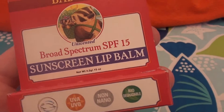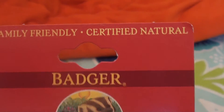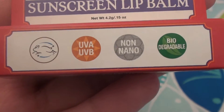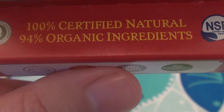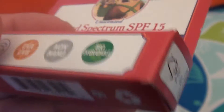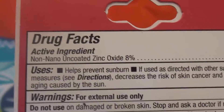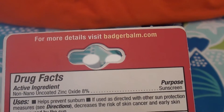This is the brand Badger — the unscented broad spectrum SPF 15 sunscreen lip balm. It says 'family friendly, certified natural.' There's the Leaping Bunny — it's cruelty-free, not tested on animals. It protects against UVA and UVB rays from the sun. It's non-nano, so there are no nanoparticles within the sunblock, and it says it's biodegradable. It's 100% certified natural with 94% organic ingredients.